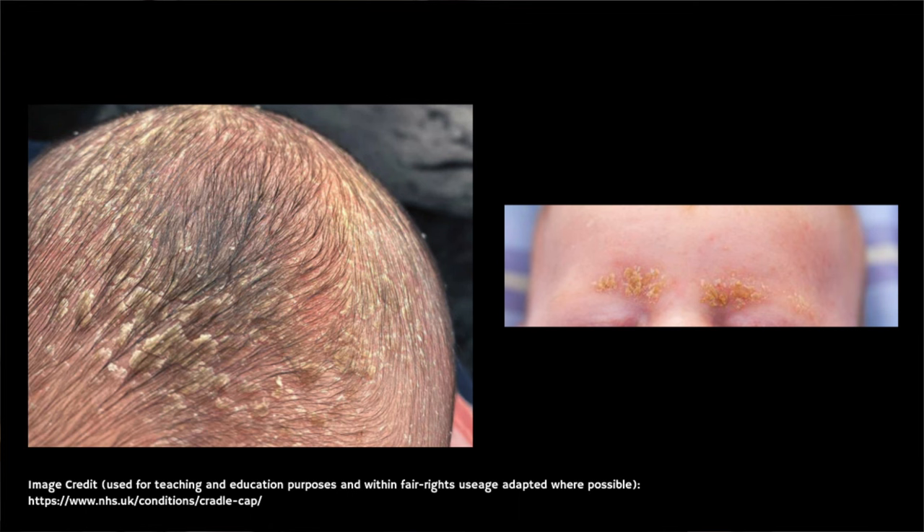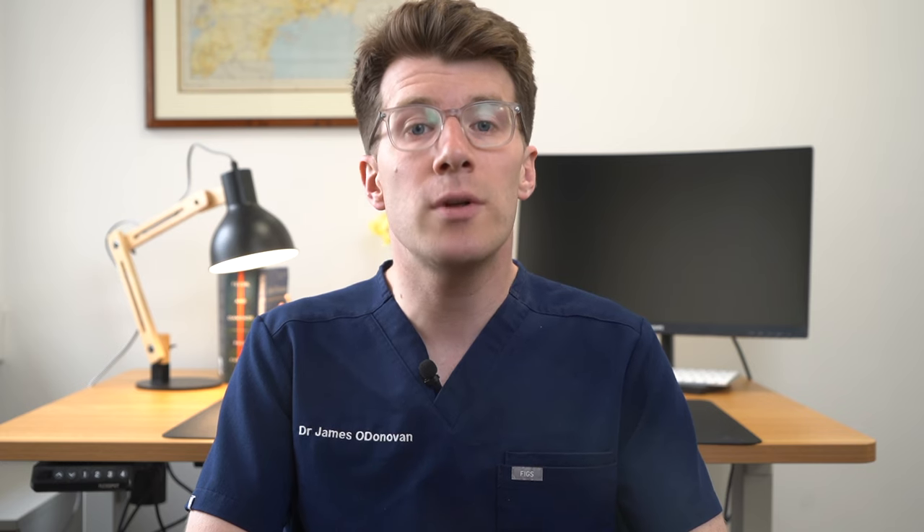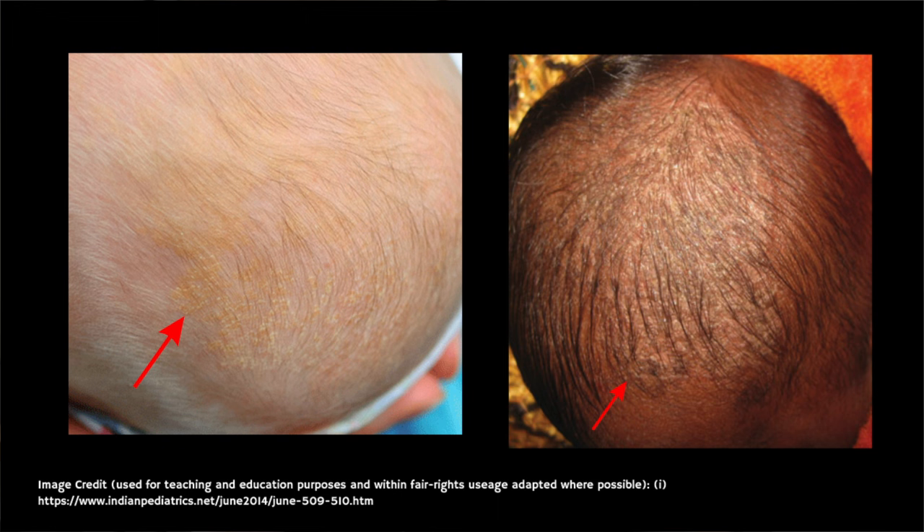Common signs of cradle cap include patchy scaling or thick crusts on the scalp, as you can see here. You may also notice oily or dry skin covered with flaky white or yellow scales, and small dry flakes of skin in the nappy area. It's important to note that whilst the scales will look similar on all babies, children with black or brown skin might have lighter or darker skin color underneath the scales, whilst children with white skin may have mild redness under the scales.